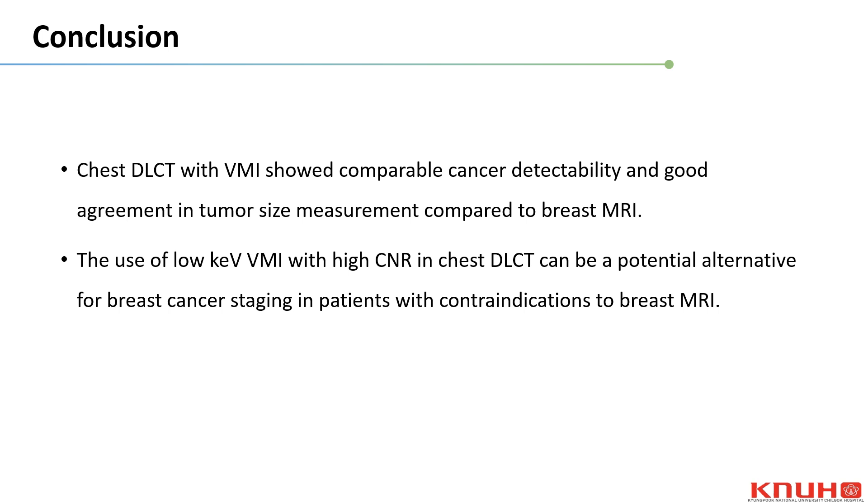In conclusion, chest DLCT with VMI showed comparable cancer detectability and good agreement in tumor size measurement compared to breast MRI. The use of low-keV VMI with high CNR in chest DLCT can be a potential alternative for breast cancer staging in patients with contraindications to breast MRI. Thank you for listening to my presentation.